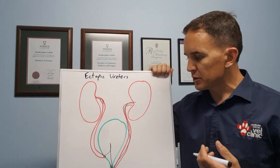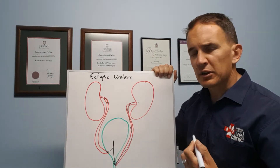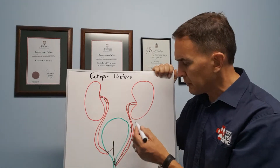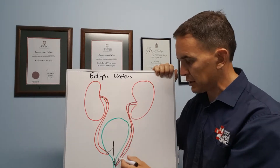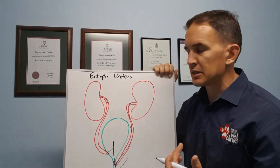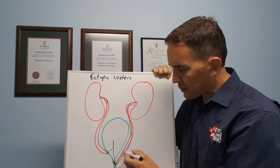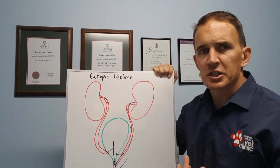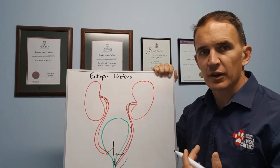This is generally a surgical condition. The various surgical options depend on what's going on — if one kidney drains correctly and the other has an ectopic ureter, we have a few options. We might remove the affected kidney and ureter, leaving the animal on one kidney; about two-thirds of a pet's kidney function is surplus to requirements, so an animal can function well on one kidney. We can also try to reinsert the ureter into a more appropriate position, though that's a very challenging referral-level surgery and isn't always possible depending on the individual pet's anatomy.